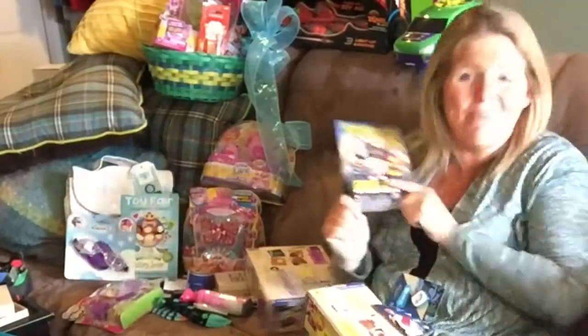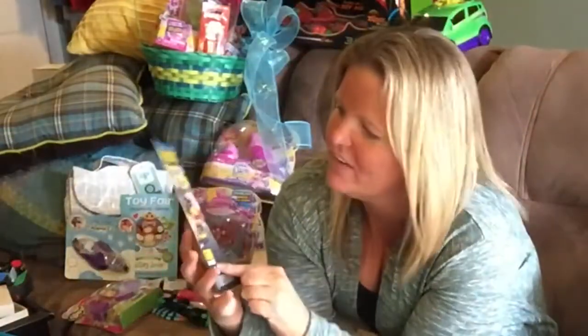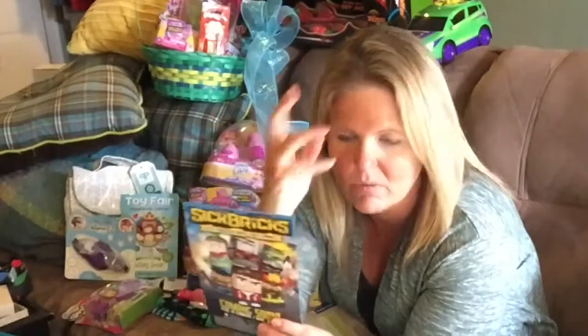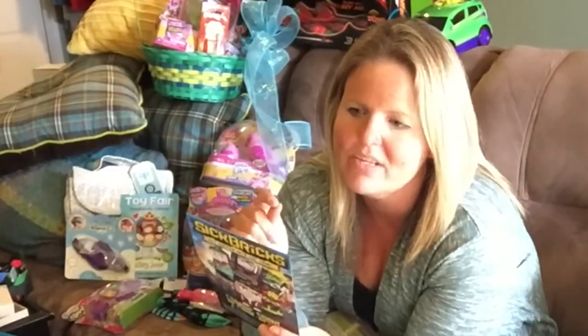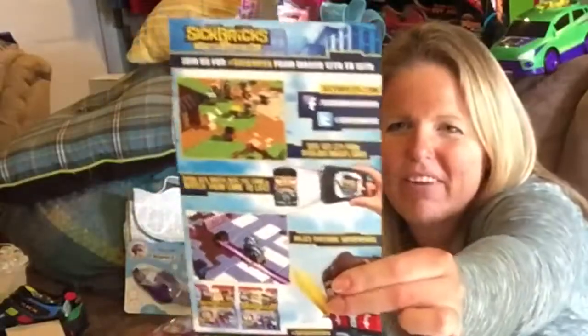This is not in my house, but I got it at Toy Fair and they're Sick Bricks — they just came out in March. What's cool about these are these little bitty bricks, kind of like minifigures, and you're able to switch them in and out and play a video game with them.